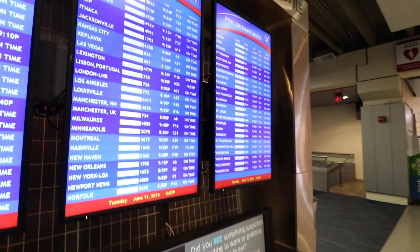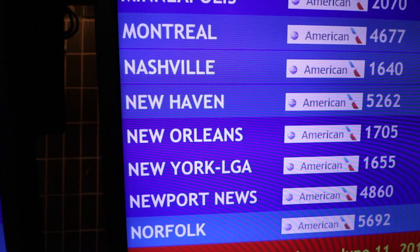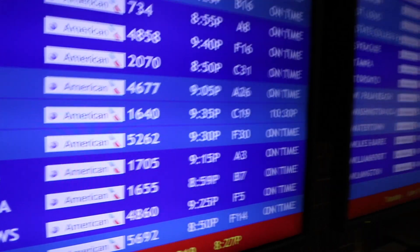American Airlines Basic Economy is as no-frills as it gets. You do get a carry-on bag included but there's no checked bag included. You're in the last boarding group possible and you can't change your flight. You also can't choose your seat, though you can pay to choose it. We did pay because we wanted to sit together, and Basic Economy only allows you to pay for a seat within 48 hours before the flight.